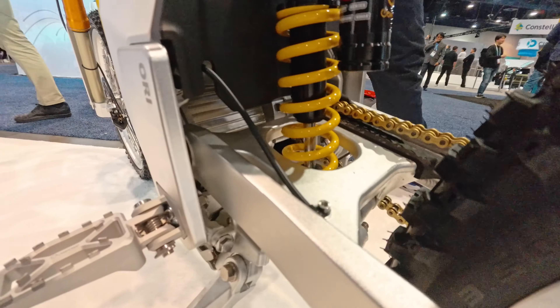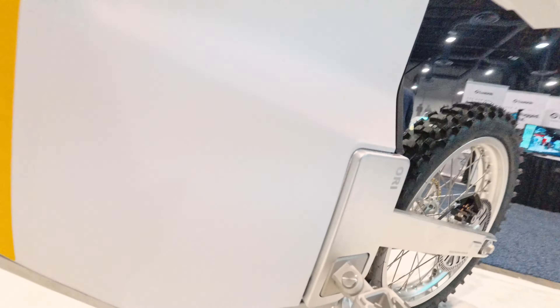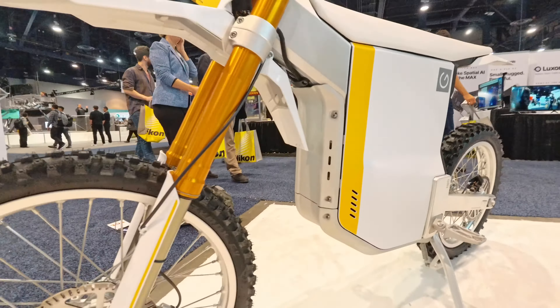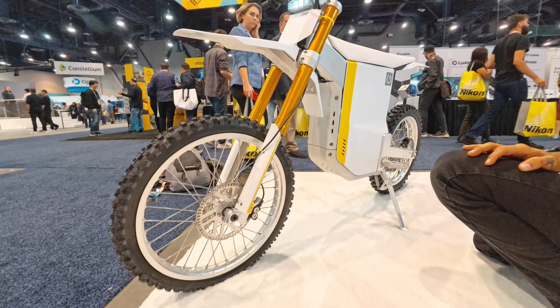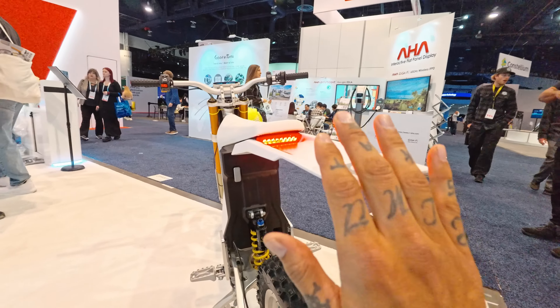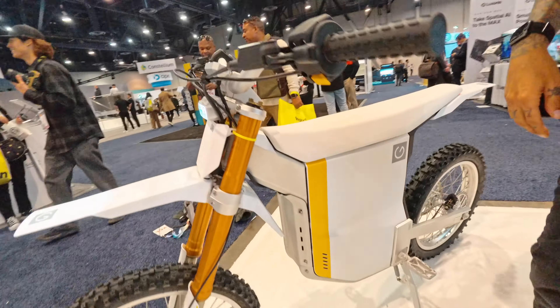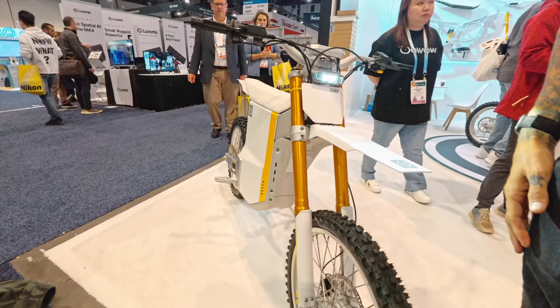The battery is 72 volts. This is a mid-drive motor — I can see the motor right there. There's a bash guard down there. The Ori from Go Wow is pushing nine kilowatts of power, and the controller is probably hidden behind here. I like the way the light is hidden like that — it looks really cool. Let me know down in the comments if you guys want to see something like this on the channel really soon.